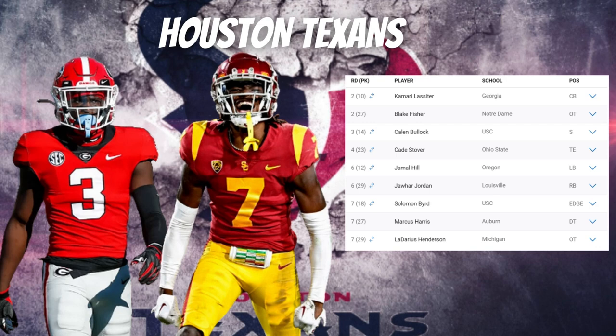Titus Howard missed 10 games with two different injuries last season, so having Blake Fisher come in at right tackle — with Laremy Tunsil at left tackle — means Howard can probably move to left guard where he may fit best, solidifying the offensive line. Overall, Fisher can be a starting lineman for the Texans, and I think they are in a great position to protect CJ Stroud and become an offensive force in the 2024 season.